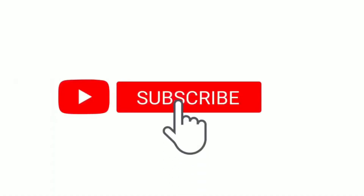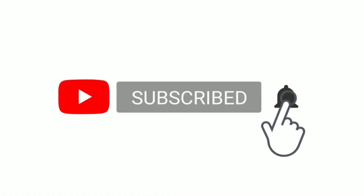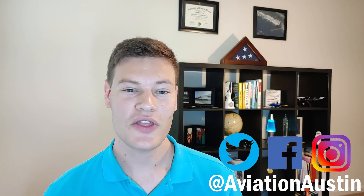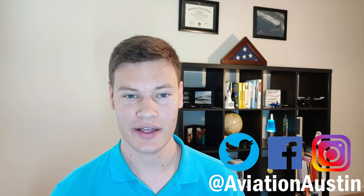Stealth technology has been an imperative quality to all modern military aircraft, and certainly will continue to be for the foreseeable future. If you want to continue to learn about the future of aerospace engineering and the science behind it, make sure you subscribe to this channel and hit the notification bell to be notified when my next video comes out. Thank you so much for watching, and Godspeed.